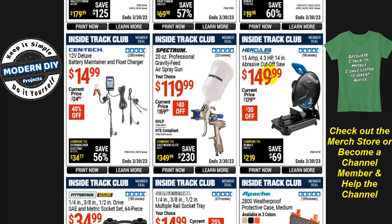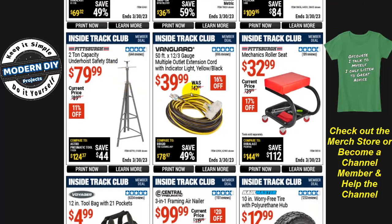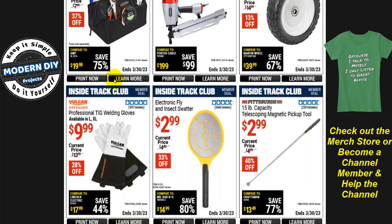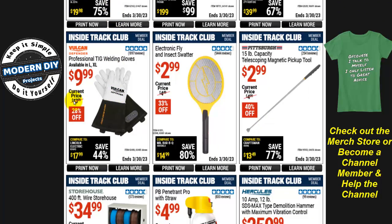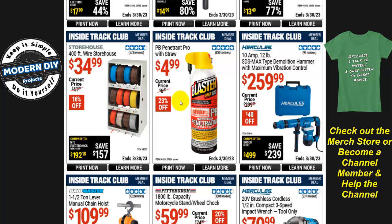The Hercules 15-amp 4.3-horsepower 14-inch abrasive cutoff saw is $150, $30 off. A Pittsburgh SAE and metric 64-piece socket set with lifetime warranty is $35, 22% off. There's also a mechanics roller seat for $33, 17% off. And PB Blaster penetrating pro with straw is $5, 23% off — not a bad price.